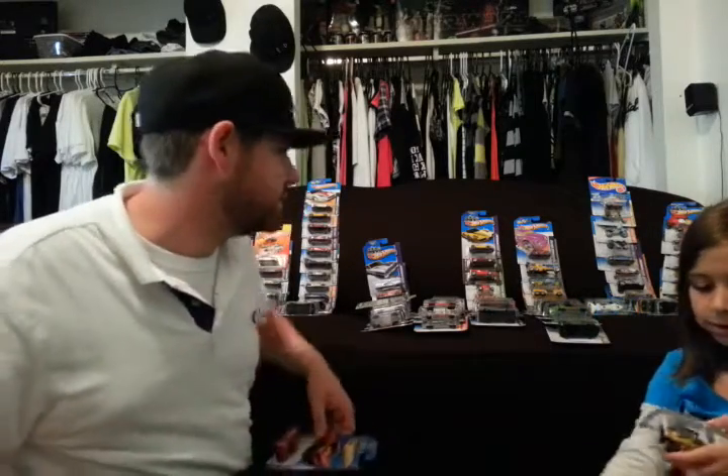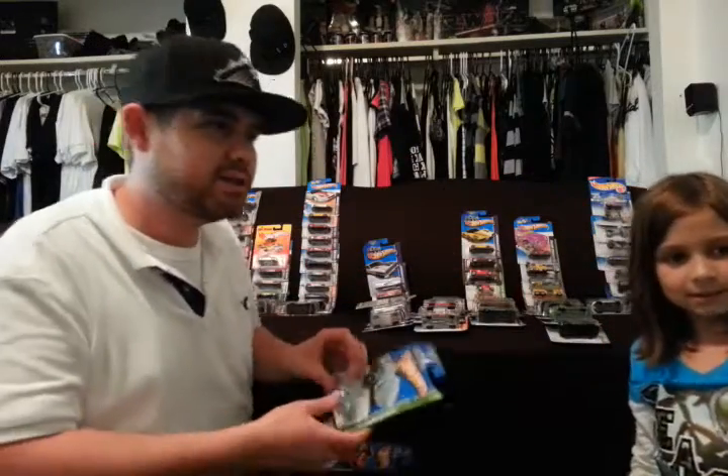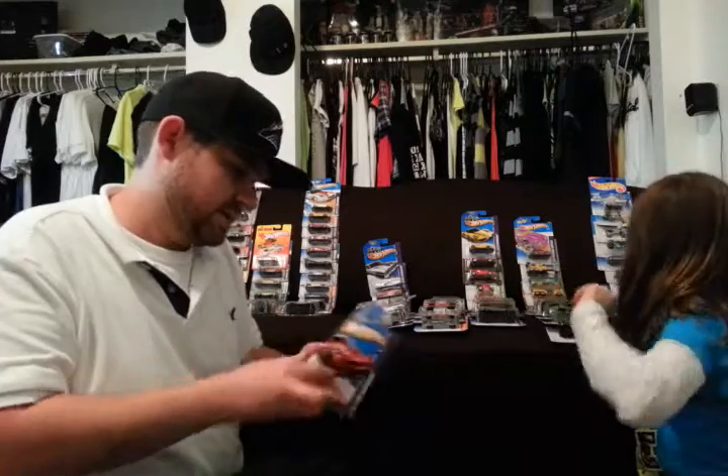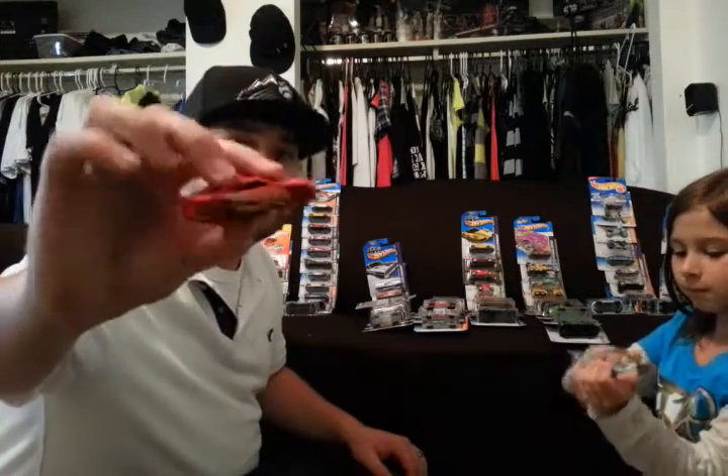This one's pretty cool. Had to buy this one just because I had it when I was a kid. It's a shark. Most of you guys probably had the shark when you were a kid. Go ahead and open the next one too. 2012 Camaro ZL1.